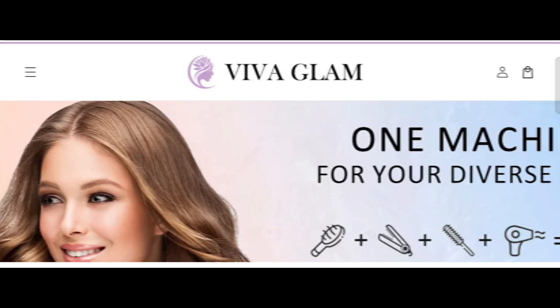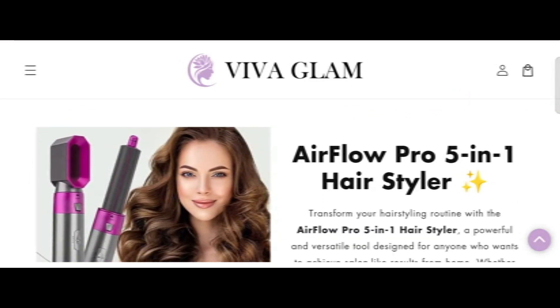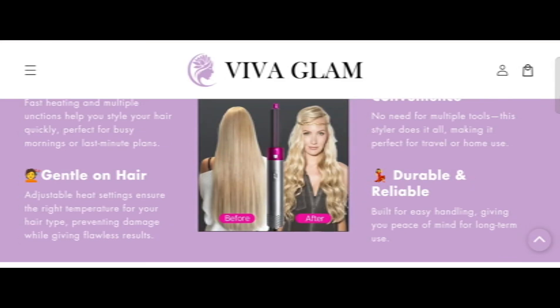Hi everyone, welcome. In today's video, do you want to know about Viva Glam Beauty? We are going to provide you with an unbiased review. If you have already experienced any product on this site, then watch this video till the end — by the end, you'll know the legitimacy of this site.